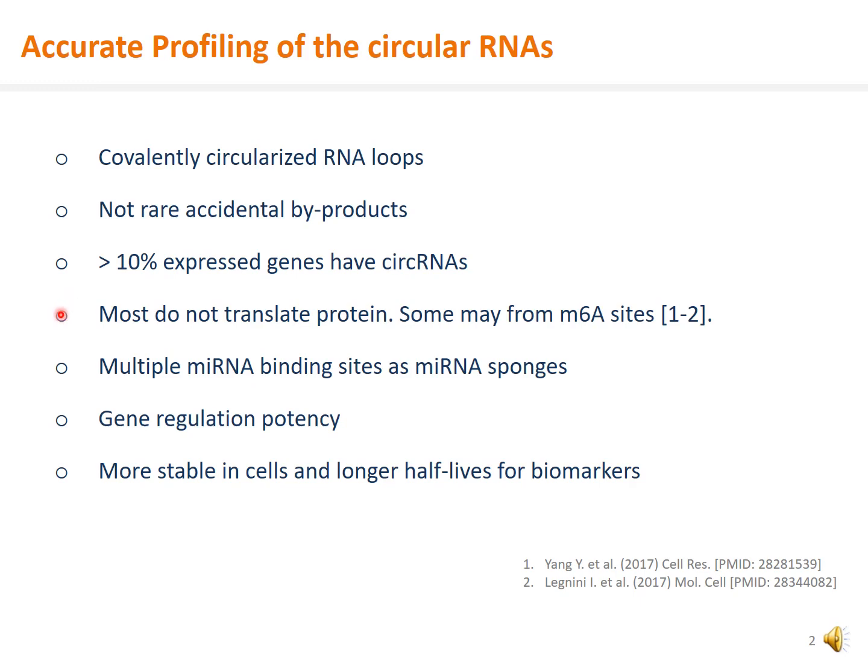While most of the circular RNAs do not translate proteins, some of them do. Circular RNAs have multiple microRNA binding sites as microRNA sponges. Therefore, they have gene regulation potency mediated by microRNAs. Additionally, circular RNAs are more stable in cells and longer in half-lives, which is good for biomarker applications.